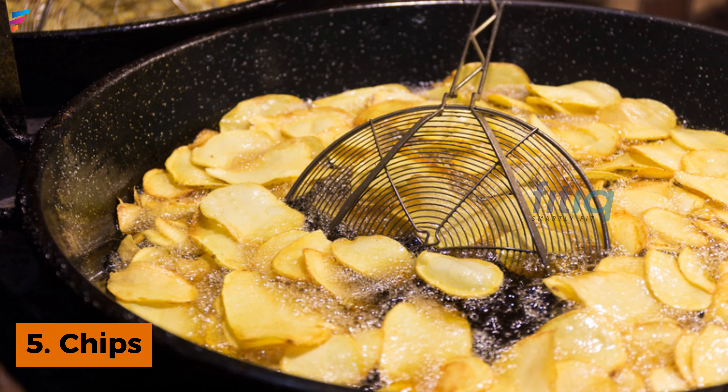Chips — this may be a favorite, but if you are looking to have clear skin, do avoid them. Chips are made from potato, which falls under refined carbs, and they also have additional oil added. Both refined carbs and excess oil don't go well for skin health, so if you want clear skin, give up on chips.